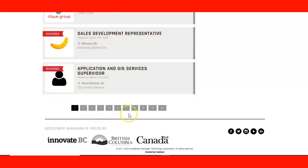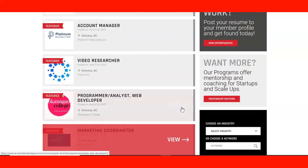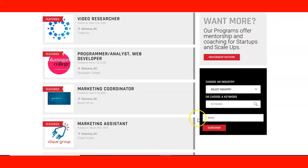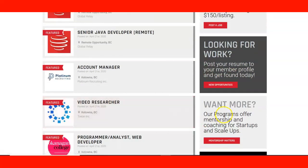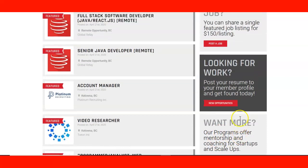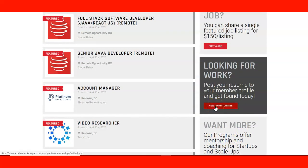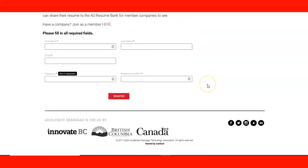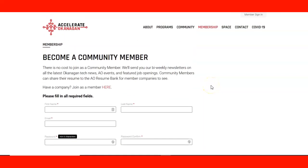They have several pages with a lot of job posts, and you can also choose the industry and keyword to filter. You can subscribe to get information and they have programs that offer mentorship and coaching for startups. For people looking for jobs specifically, you click, become a member, and once you register you'll be able to get information about jobs in this community.